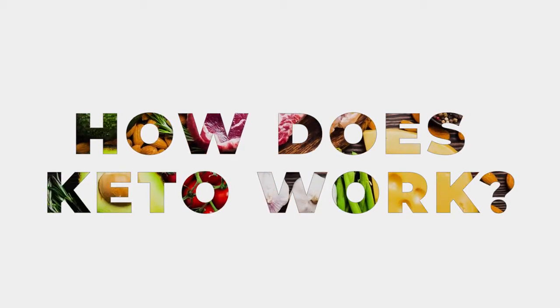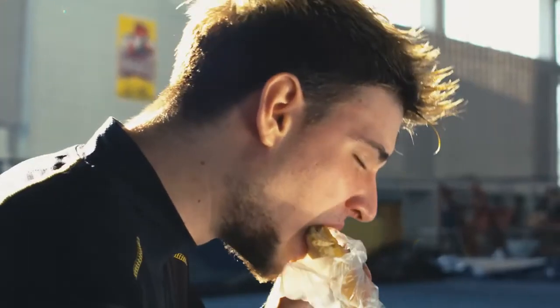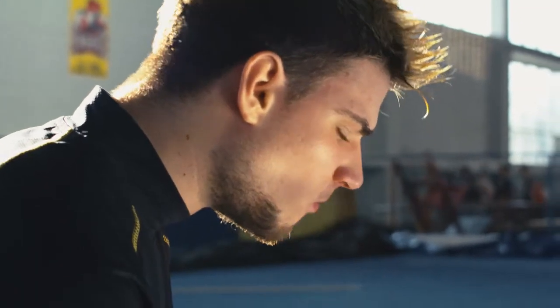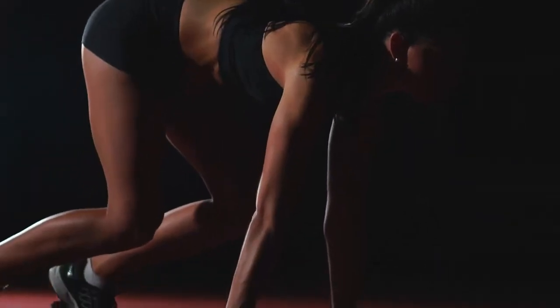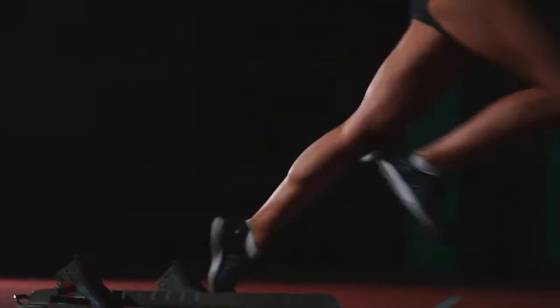How does keto work? A keto diet can easily turn on the fat burning switch in your body. Our body's first choice of fuel for energy is carbohydrates. But if we restrict carbohydrates, our body will use stored fat as fuel.